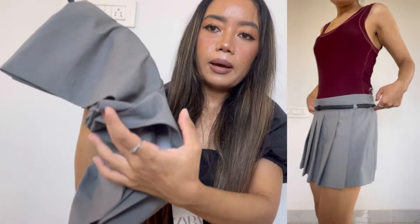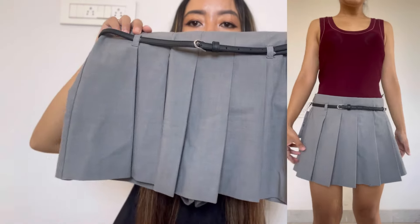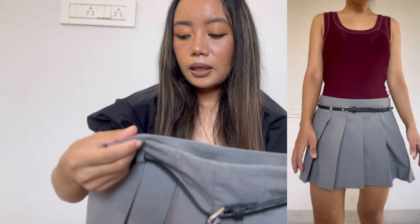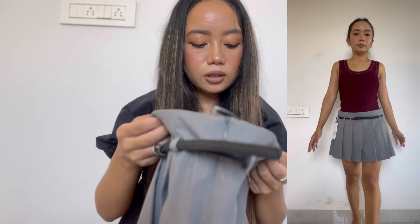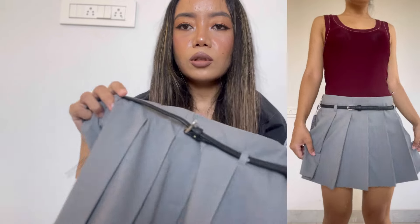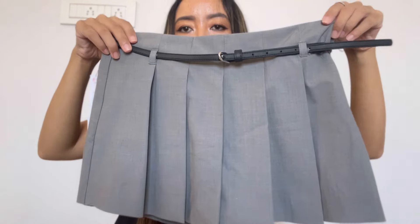Another item is this cute pleated skirt — actually it's a skort because it has shorts at the back and a skirt in the front. It's in size extra small and priced at 2950. It also has a belt attached with it. So yeah, this is the pleated skort.